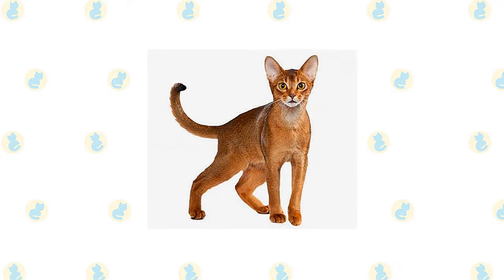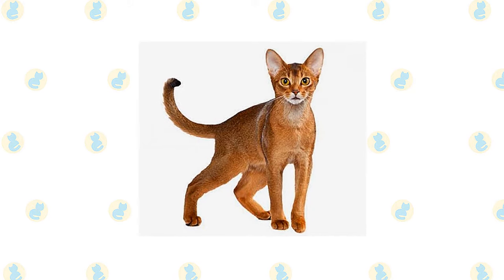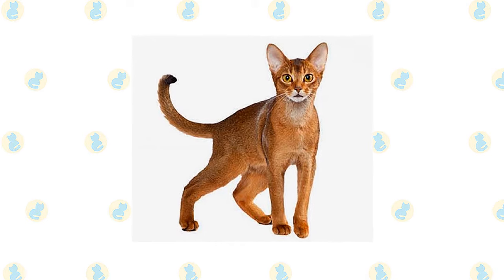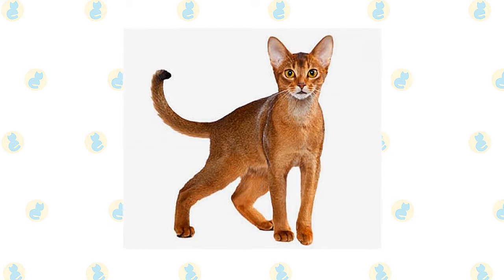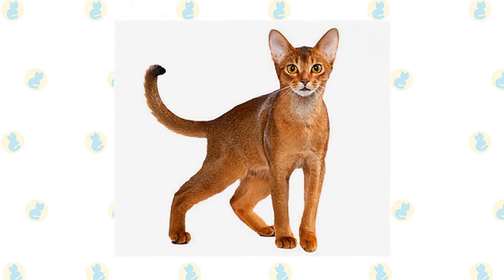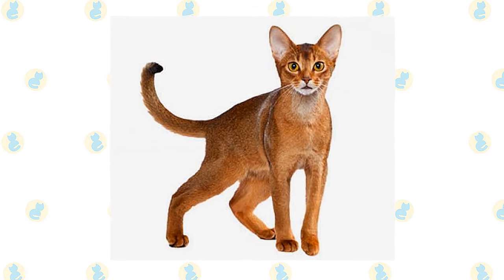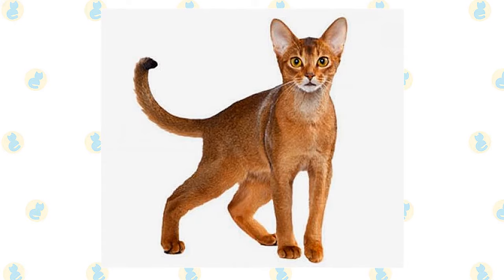The muscular body is graceful and athletic, falling into a middle ground between the stocky body of a breed such as the Persian and the long, svelte body of an oriental breed such as the Siamese. The body is supported by slim, fine-boned legs atop small, oval, compact paws. Abais are often said to look as if they are walking on tiptoe, with a long, tapering tail swishing behind them.